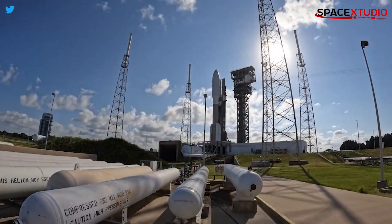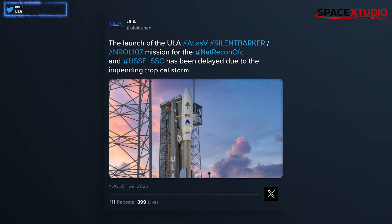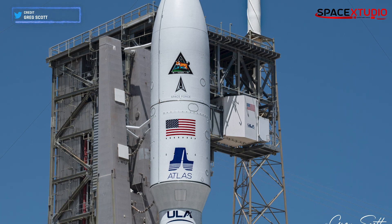Here is some other space news. United Launch Alliance's Silent Barker, also known as NRO-L-107, has been delayed due to a storm. There is basically a 58-minute — roughly one hour — launch window tomorrow at 8:34 AM. If they can't make that, they would have to go for the next day. The next day it's only a 20% go, and the concern will be high winds. They can take about 54 knots sitting on the pad. A new launch date is yet to be decided.